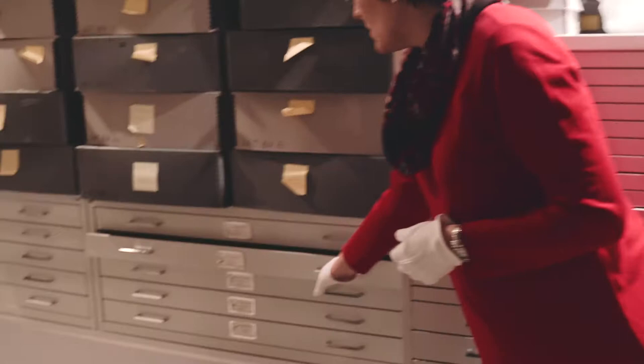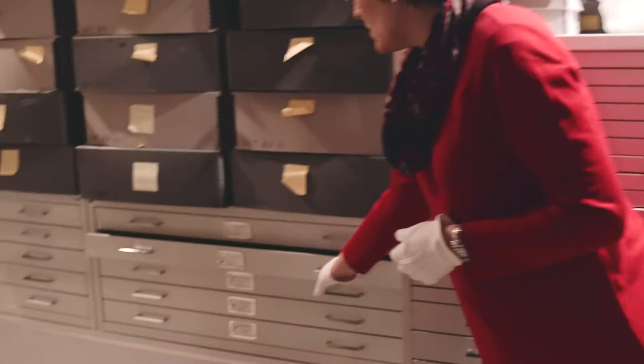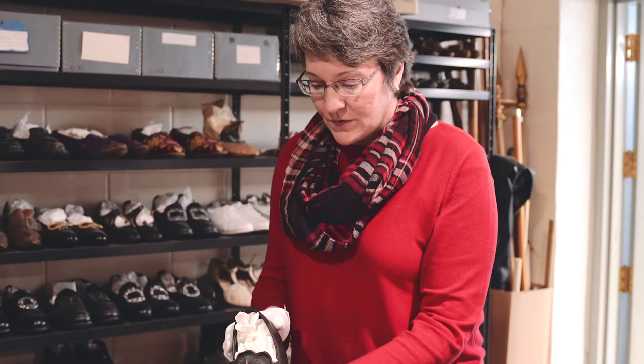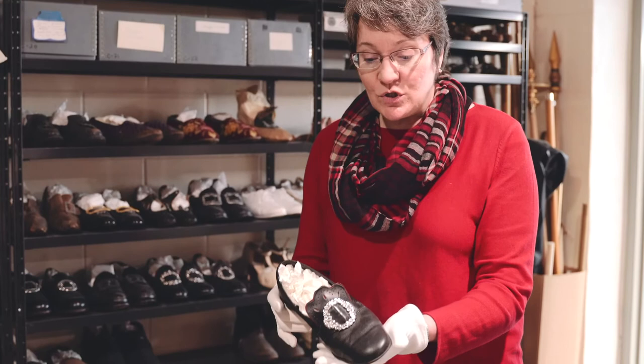The drawers work great for all kinds of small objects. We have mittens and gloves, stockings, and drawers work well because they're small and also because people are always coming to see our knitwear collection. Three-dimensional objects sometimes take some special shaping. This is good for caps, but also shoes.